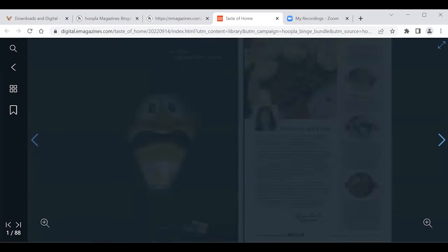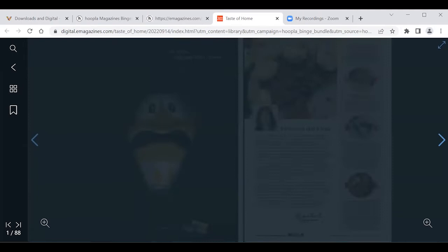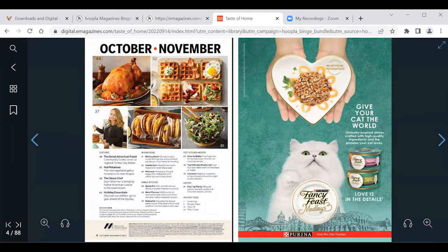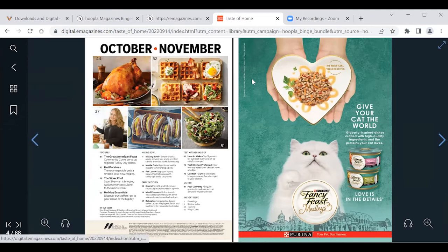You can browse through the pages by clicking the arrows — it's like you're flipping the page — and you can also swipe left and right if you're using a tablet or smartphone. We can see on the left there are some navigation options, which we'll go into in more detail later. We're going to choose a different title to look at some other features, so we can close out of this one and go back to the list of titles.